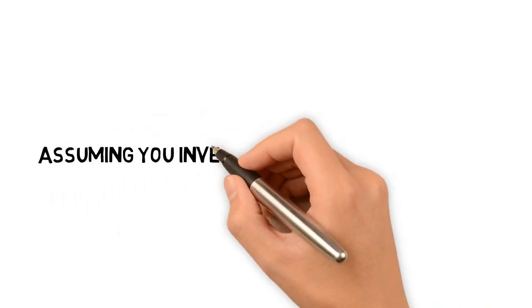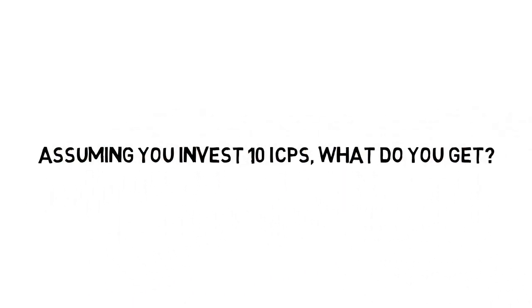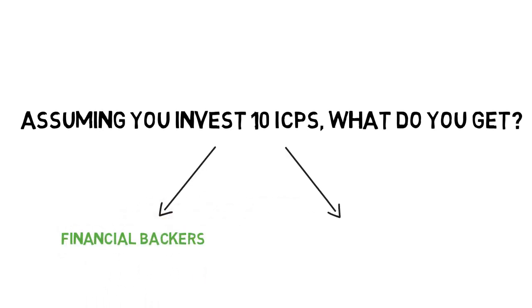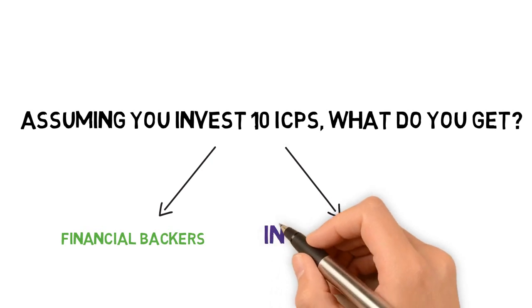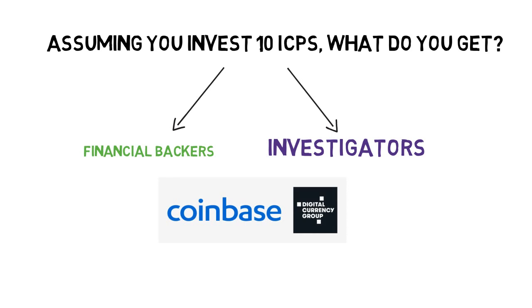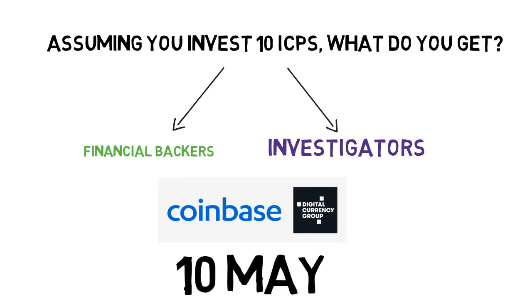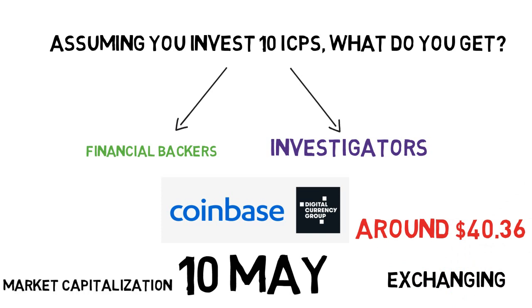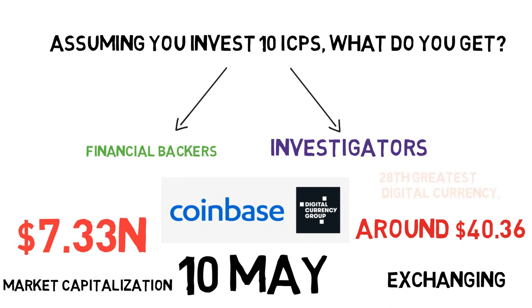Assuming you invest 10 ICPs, what do you get? Internet Computer has gained a lot of attention from investors and analysts since its launch on Coinbase Pro on May 10th. Trading at around $40.36, the ICP token has a market capitalization of $7.33 billion, making it the 28th largest digital currency according to CoinMarketCap. That is the last of this episode today on ICP.